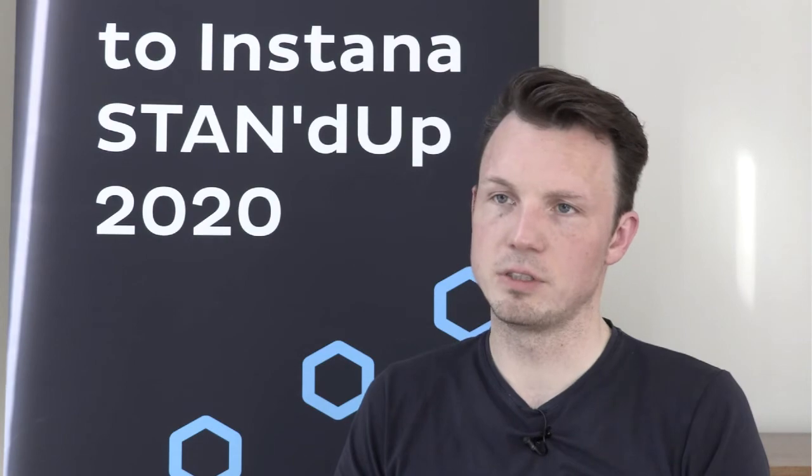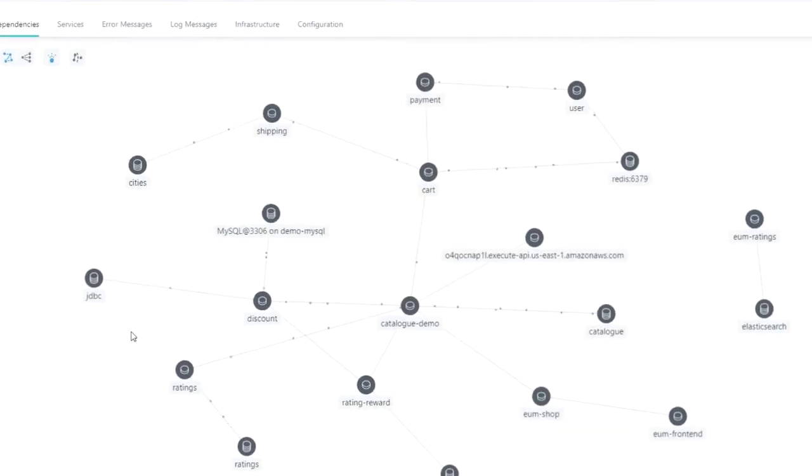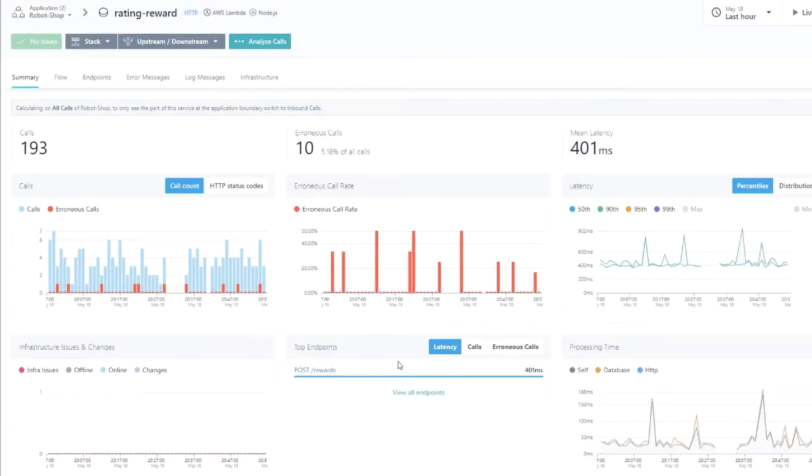Application perspectives gives our teams the ability to have just the services they are responsible for in one overview, and really dive in to where the problem is in their area of responsibility.